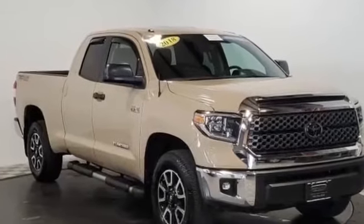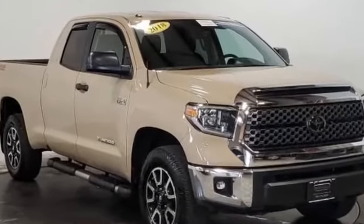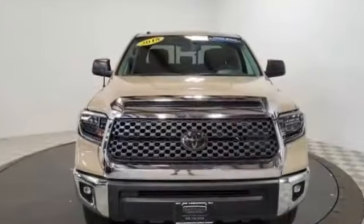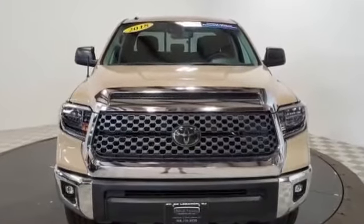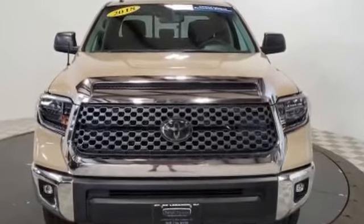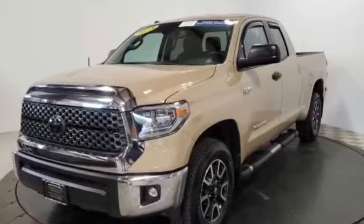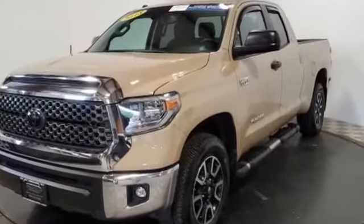2018 Toyota Tundra with less than 19,000 miles on the odometer. This pickup truck offers two full rows of seating for premium comfort. You'll love this long list of impressive amenities, which include the following: backup camera, lane departure warning,